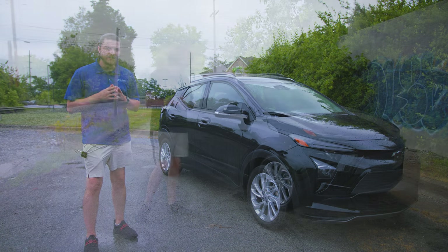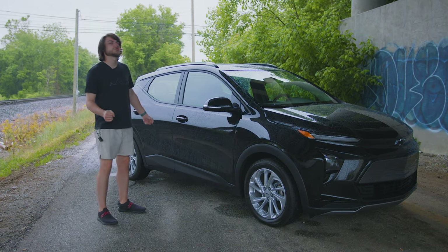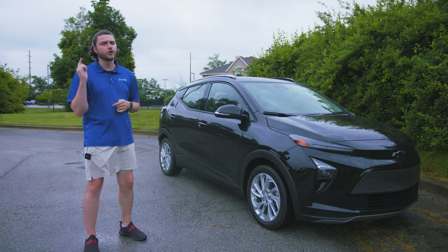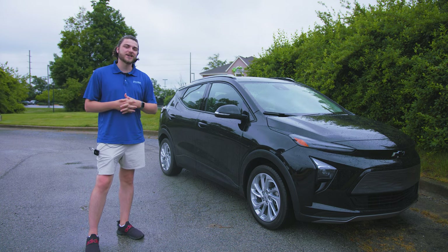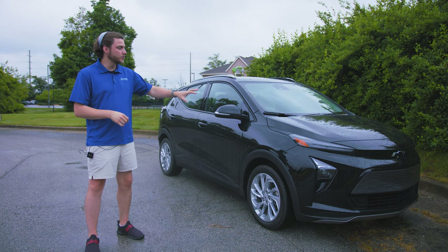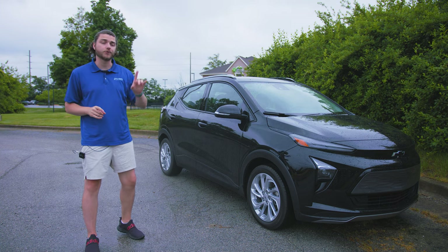I made a video over on my tech channel about my first impressions and what it was like to go through the process of getting it. Definitely check the link in the description or the card above if you want to see my first impressions or follow my journey of owning an EV for the first time. Head on over to Matt's Tech to check out my first impressions there.